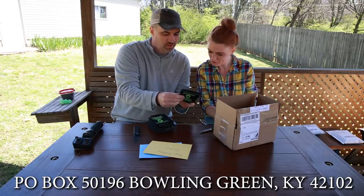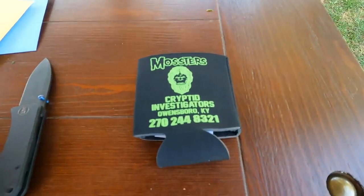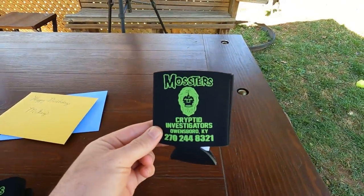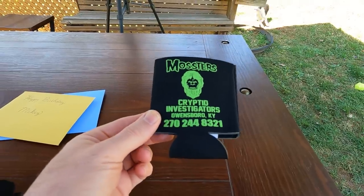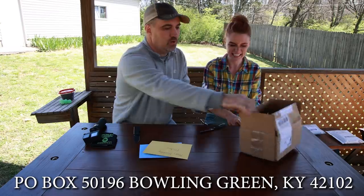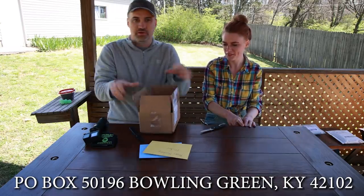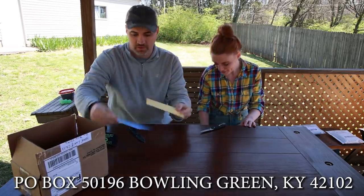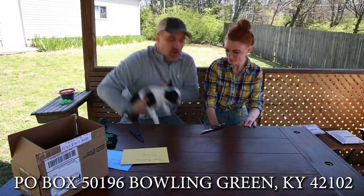Michael Moss is a cryptid investigator — he also does bigfoot hunting. If you send us stuff, we're gonna open it just like this every time. We got a koozie for everybody and we may have some of these out on the water if you run into us. We got two birthday cards for Nina and Mikey — we'll make sure they get them.